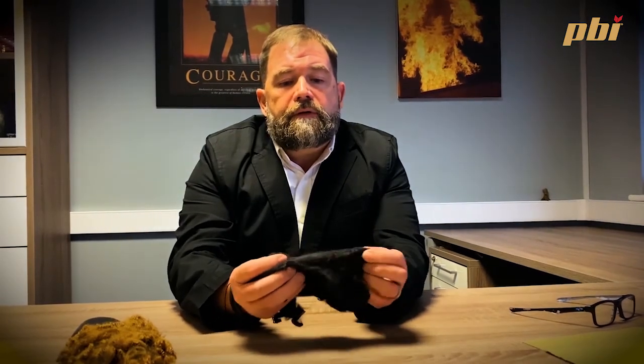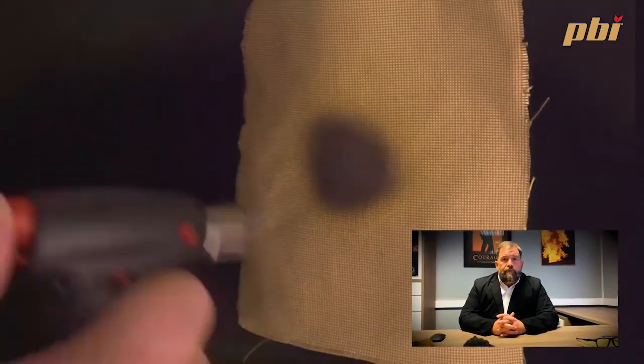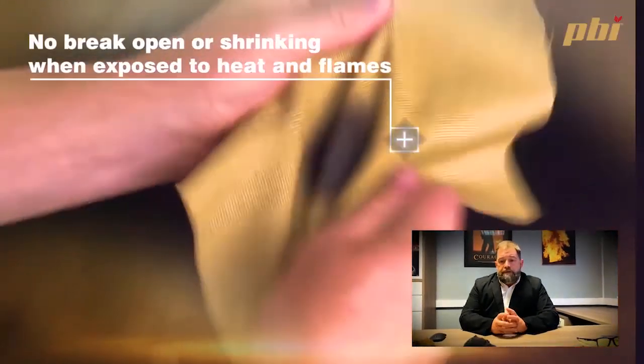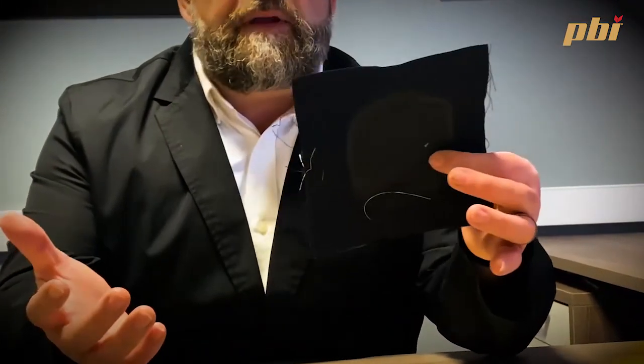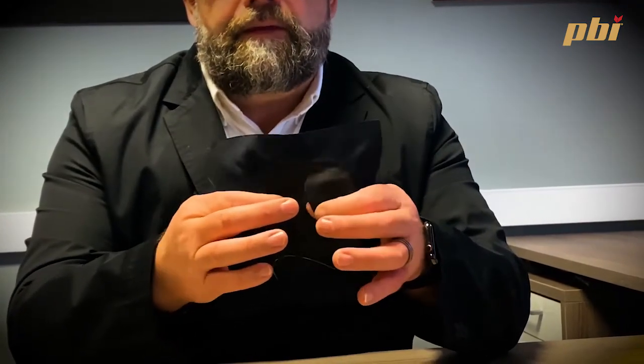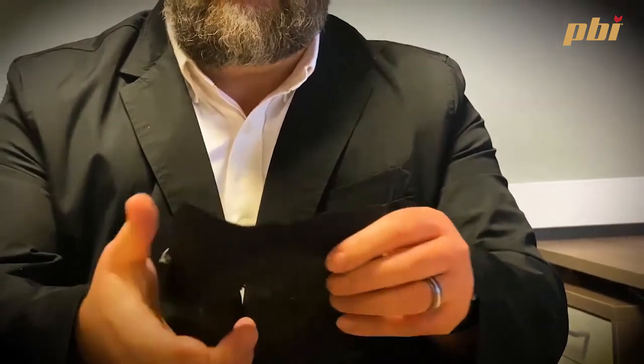In 2010, PBI changed its look — PBI's original state is gold, but in 2010 PBI started producing black as a stable product. It is stable when exposed to heat and flame. When exposed to very extreme high temperatures, PBI does not go brittle, it is not carbonized, and it stays flexible. To show performance levels compared to other fabrics, here is a meta-aramid that's been exposed to heat and flame.